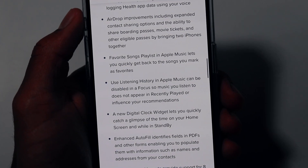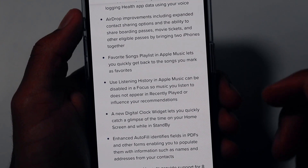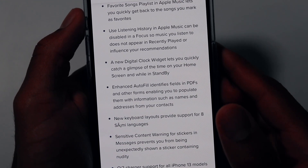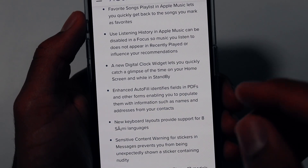We'll also have a Favorite Songs playlist in Apple Music, which will finally let you quickly get back to the songs you've marked as favorites — similar to the favorites section in Spotify. There will also be listening history in Apple Music, which can be disabled in Focus mode so music you listen to doesn't appear in Recently Played or influence your recommendations.